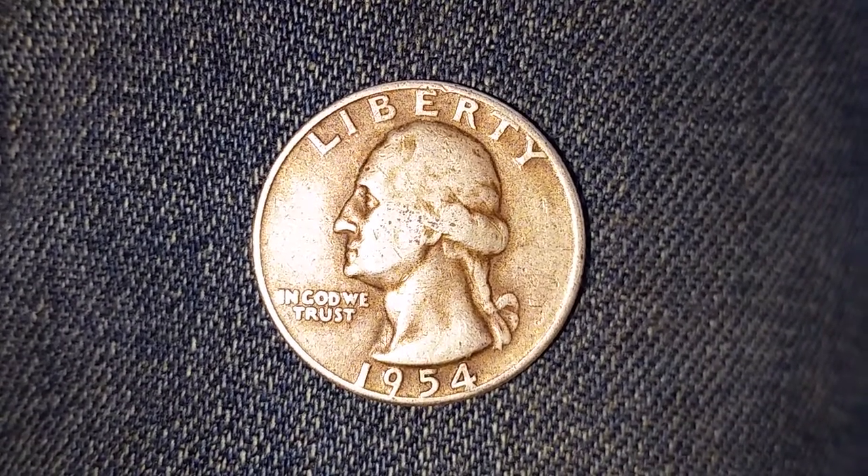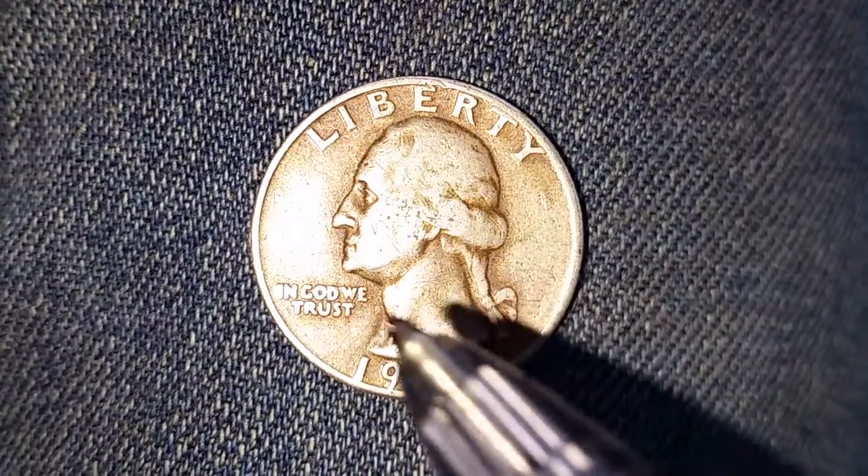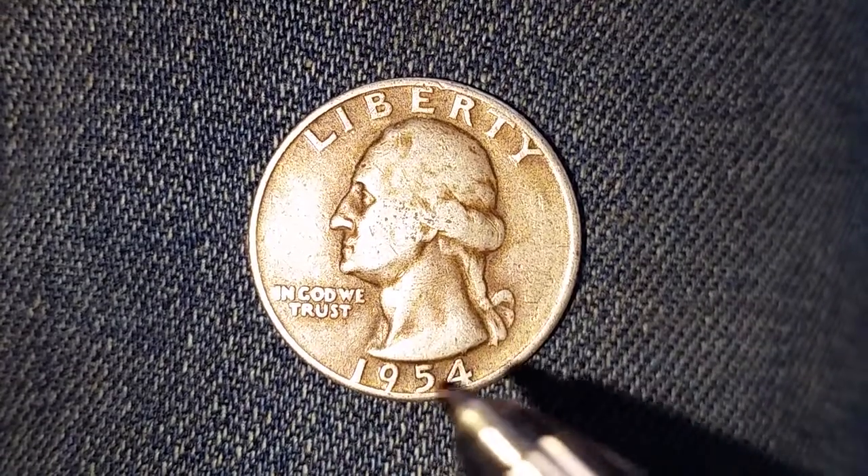This is a look at the front of the coin, or what's known as the obverse of the coin. We see Liberty at top, George Washington — the first U.S. president — in the center of the coin, and In God We Trust, with the mint year of 1954.